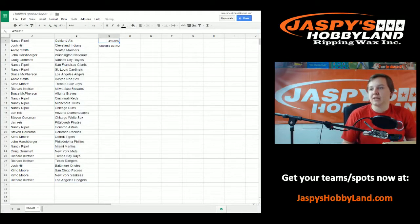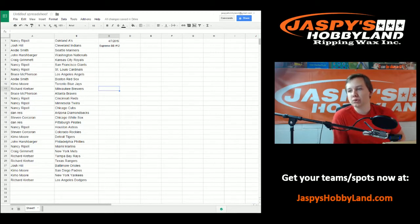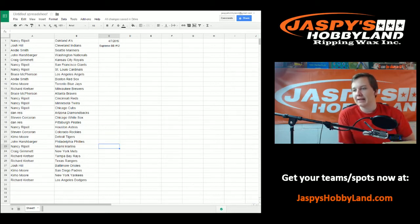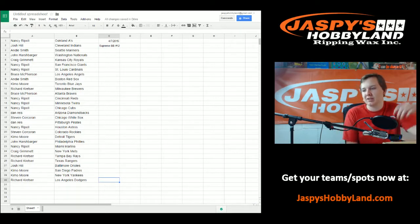Nancy with the A's. Josh with the Indians. Andy with the Mariners. John H. with the Nationals. Craig with the Royals. Nancy with the Giants and Cardinals. Bruce with the Angels. Andy with the Red Sox. Moore with the Blue Jays. Richard K. with the Brewers. Bruce with the Braves. Nancy with the Reds, Twins, and Cubs. Dan R. with the Diamondbacks. Steve with the White Sox. Dan R. with the Pirates. Nancy with the Astros. Steve with the Rockies. Moore with the Tigers. John H. with the Phillies. Nancy with the Marlins. Craig with the Mets. Richard K. with the Rays and Rangers. Josh with the Orioles. Moore with the Padres and Yankees. Richard K. finishes off with the Dodgers.